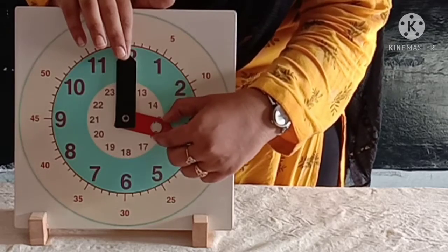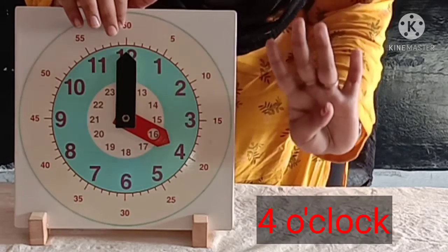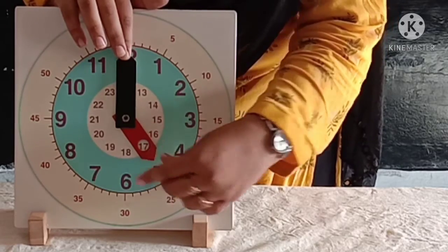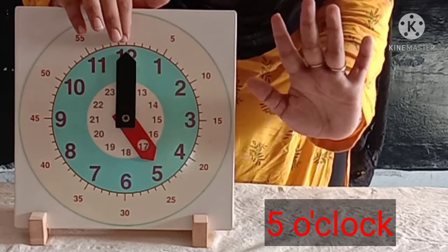The hour hand is on four and the minute hand is on twelve. So the time is four o'clock. Now the hour hand is on five and the minute hand is on twelve. The time is five o'clock.